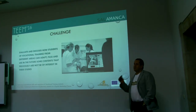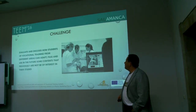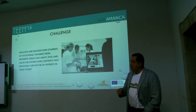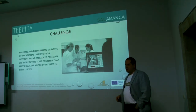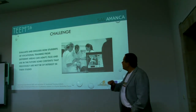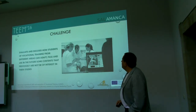What is the challenge of this paper that we will present here? In this case, we will discuss how students of vocational training from different areas can adapt and use in the future some contents that previously have not been of interest in their studies. We are working with computational thinking about digital marketing courses in pharmacy and pharmacy college studies.